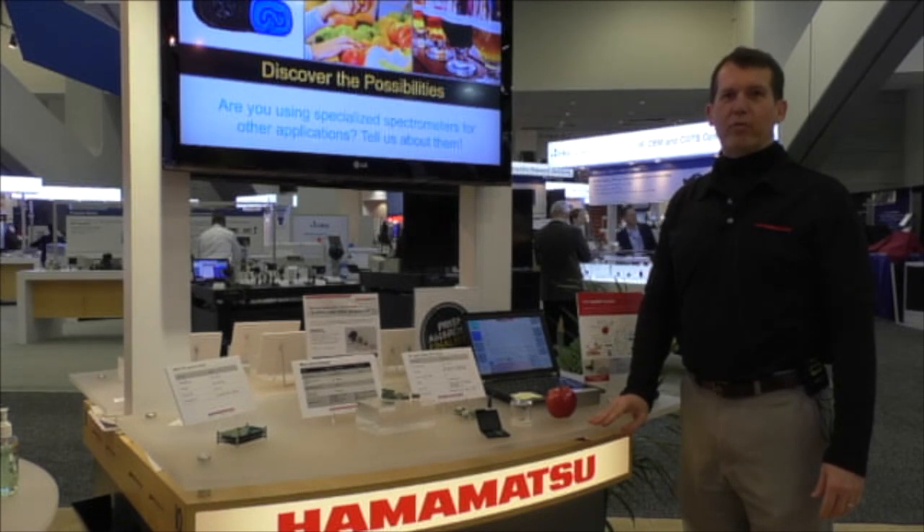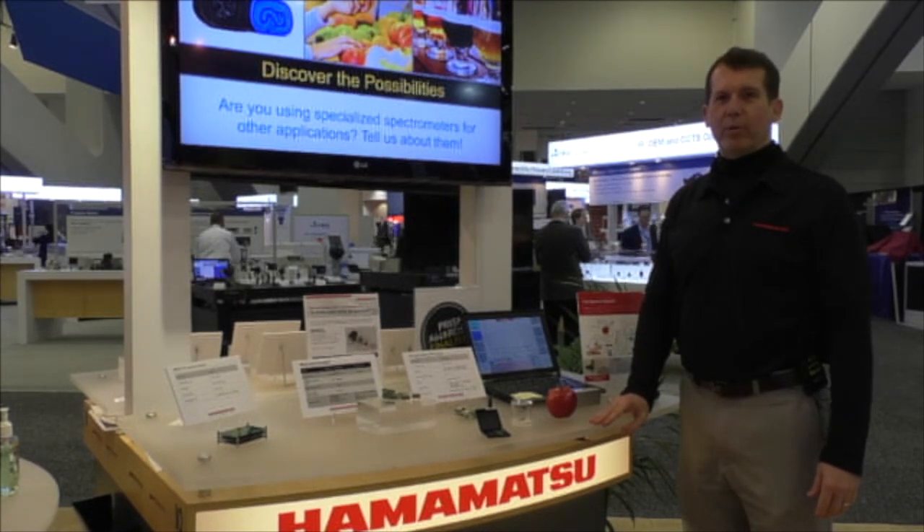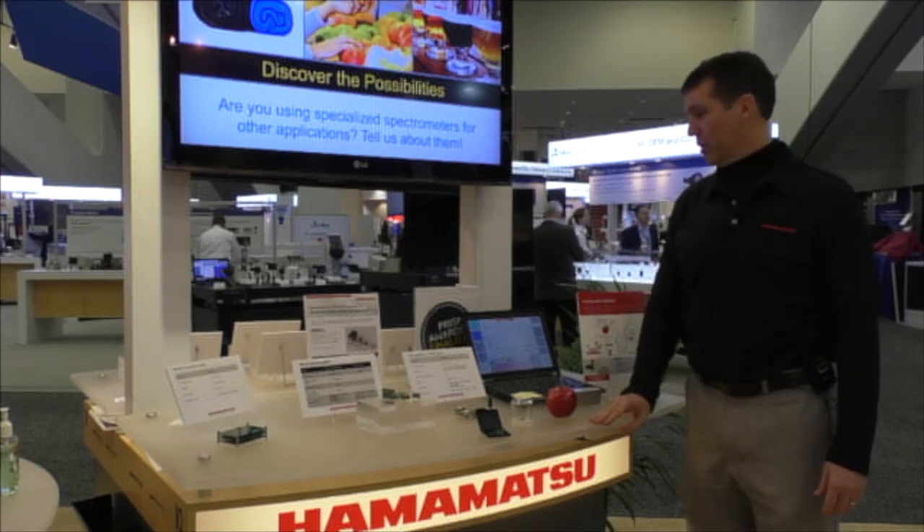Hello, my name is John Gilmore, and I'm the business development manager for Hamamatsu's line of spectrometers and microspectrometers.